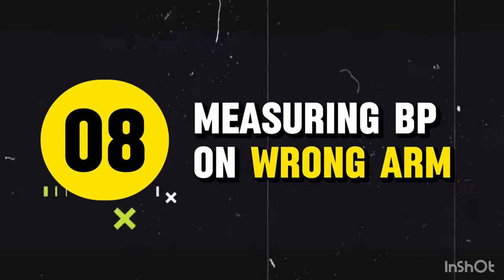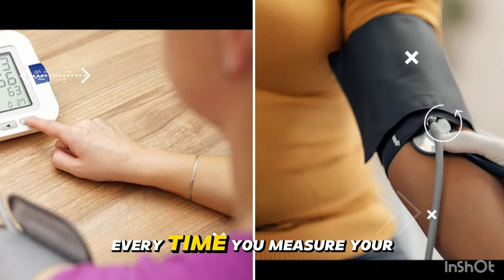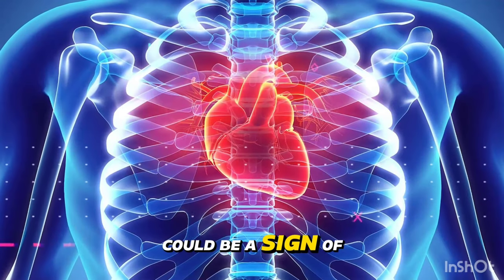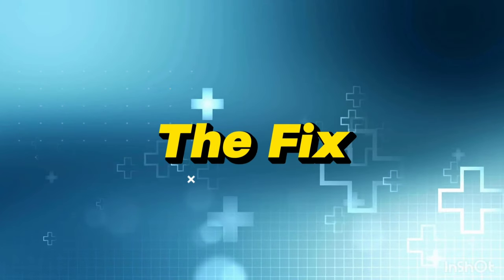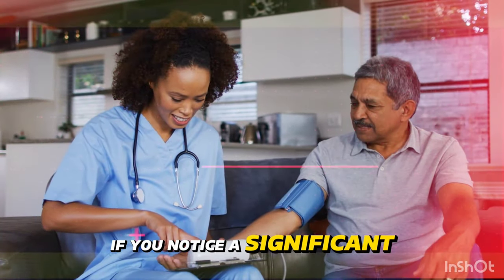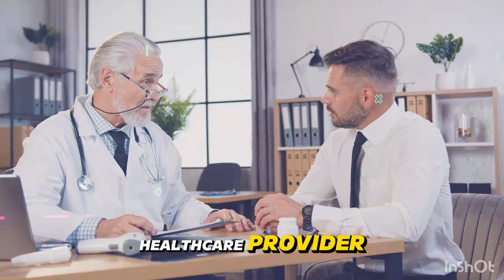Mistake 8: Measuring on the wrong arm. A 2020 study found that a difference of more than 10 mmHg between arms could be a sign of underlying cardiovascular issues. The fix: always measure your blood pressure on the same arm, preferably your non-dominant arm. If you notice a significant difference between your arms, be sure to discuss this with your healthcare provider.